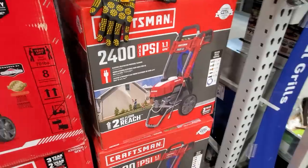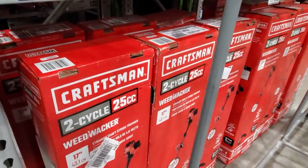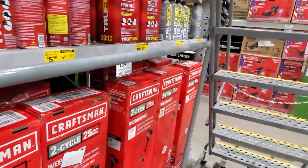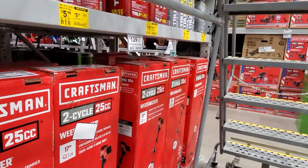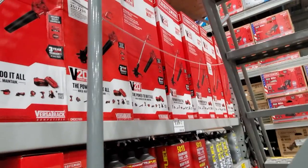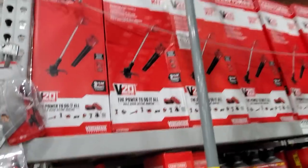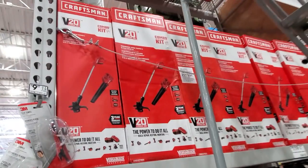They've got this weed whacker from Craftsman — two-cycle, 25cc, 17-inch for $139 if you want gas. Then they've got this one for $119 — it's a combo, a blower and a string trimmer combo. This is really for a smaller yard.